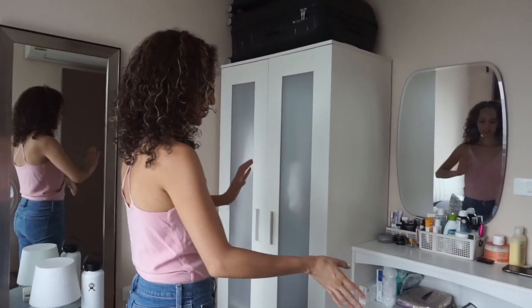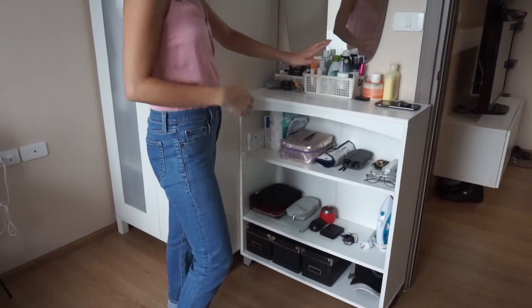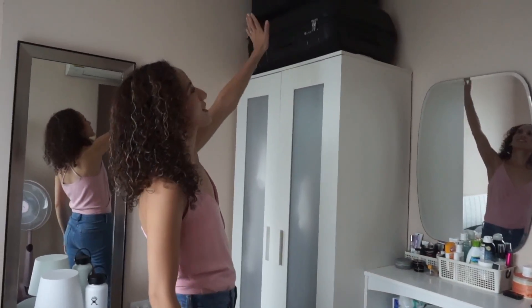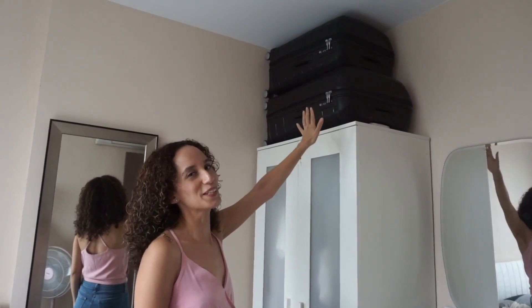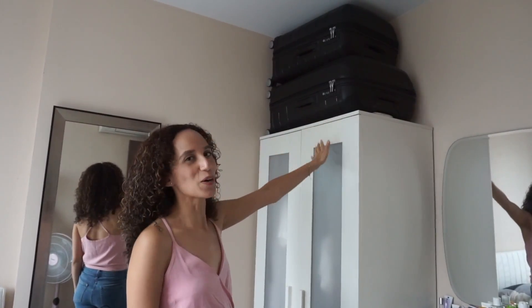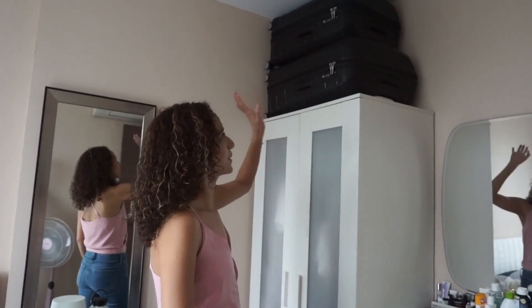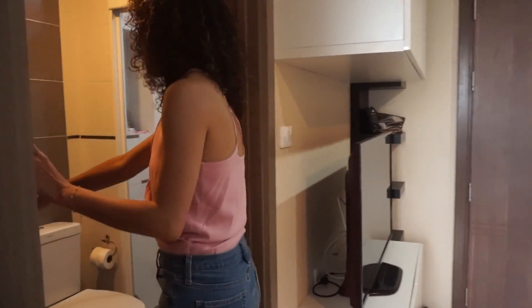We use this area for some of our storage. We have our tech things here, like toiletries and my makeup. Our luggage is up here — that's kind of the only place they fit in this apartment. I was worried because I didn't know where it was going to go; I thought they had to go under the mattress, but Tony just put them up there and they are out of the way.